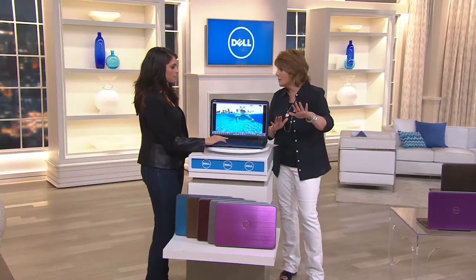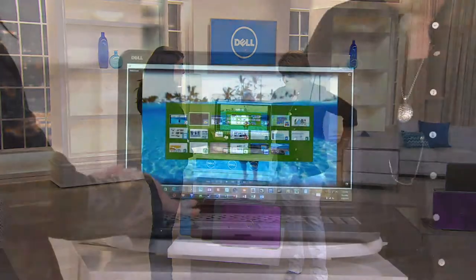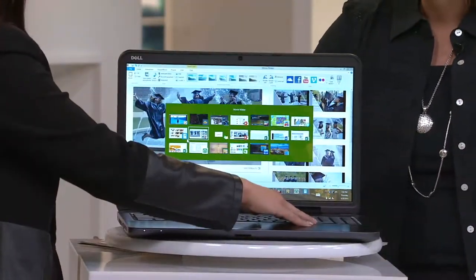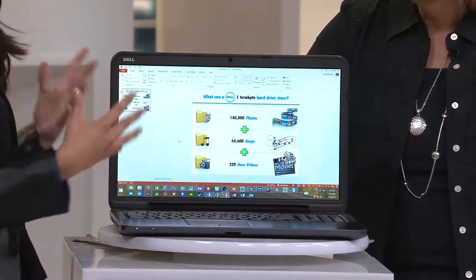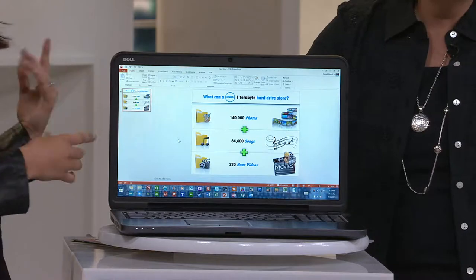That's why that Microsoft option is so important. A lot of people say, why do I need Microsoft Office? Do I really need it? In my eyes, you do. You've got Microsoft Office 365 with this if you choose that option.